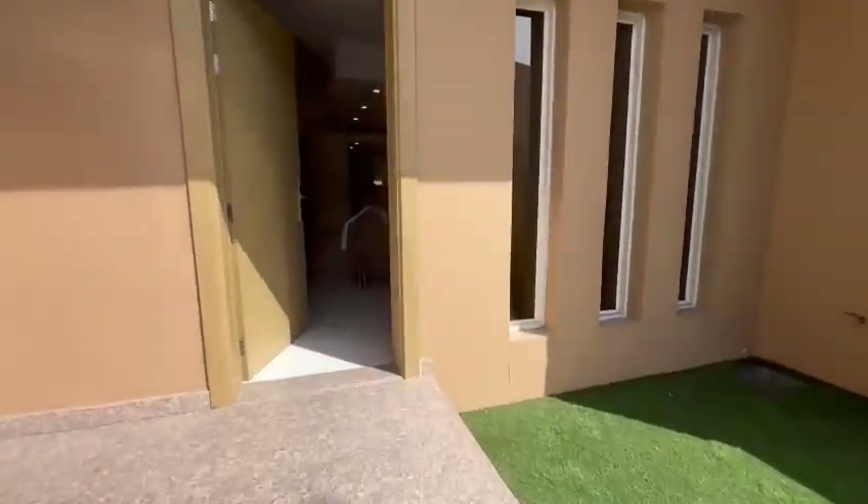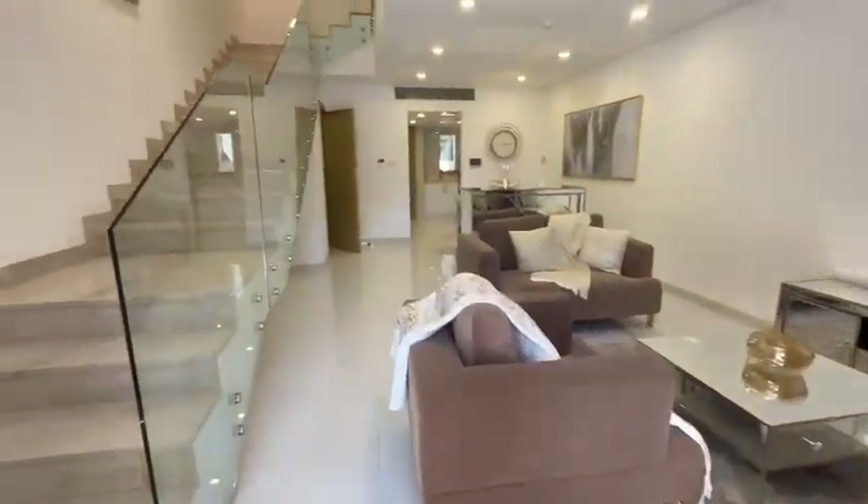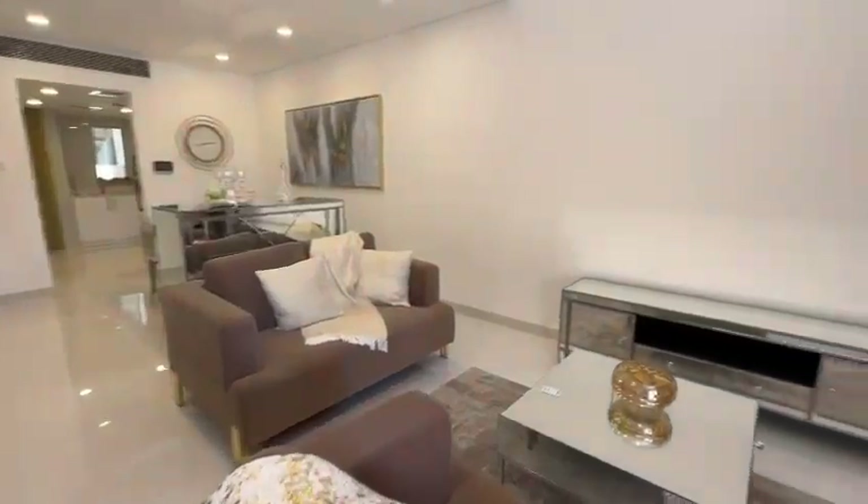Hi, let me show you this beautiful four bedroom with maids townhouse in JVC, fully furnished. As you enter, here is your huge and spacious living area with brand new furniture.